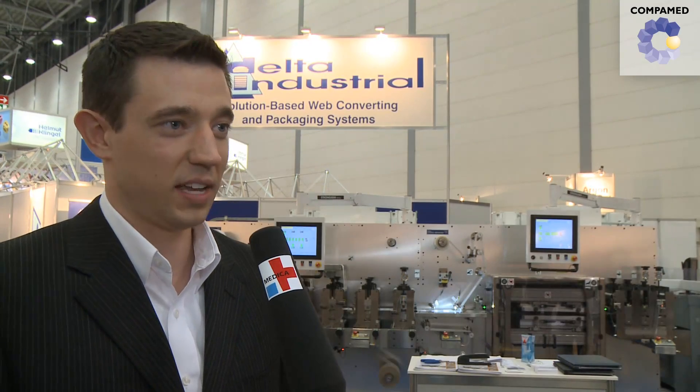We came to Medica to get exposure to the European market, a very sophisticated market, one that's looking for solutions in the medical and the pharmaceutical industries.